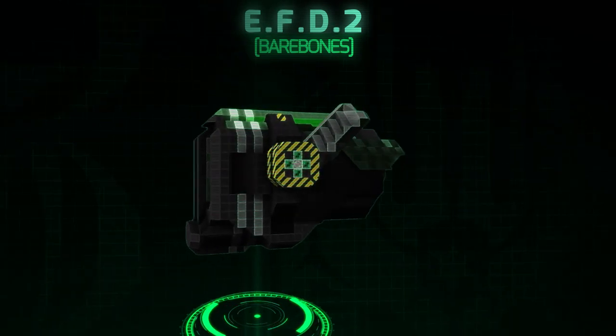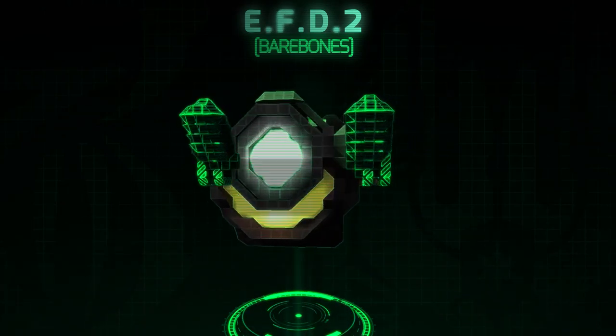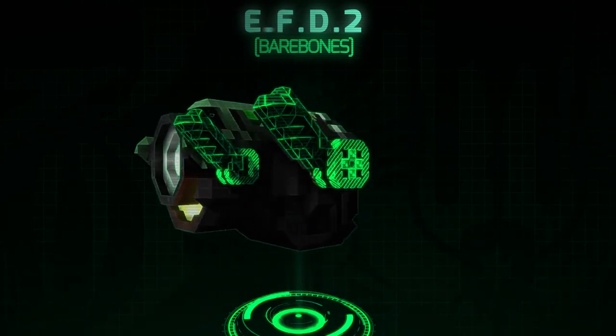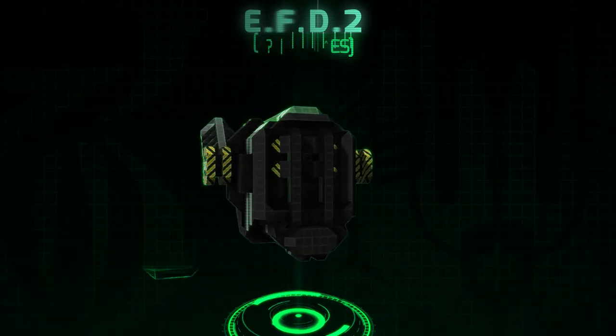All our Mark II's come with our patented interchangeable payload hardpoints, which allows you to easily switch to and from our wide range of armaments. The current available military payload options are as follows.